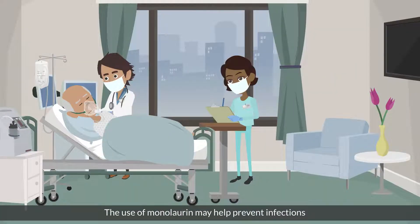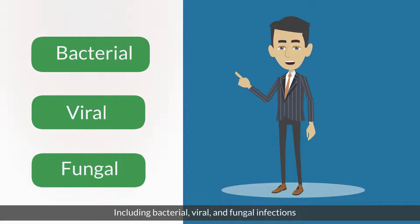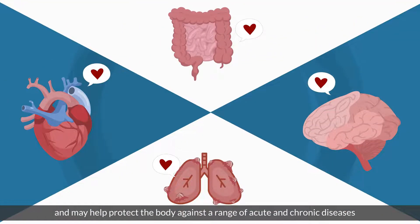The use of monolaurin may help prevent infections, including bacterial, viral, and fungal infections, and may help protect the body against a range of acute and chronic diseases.